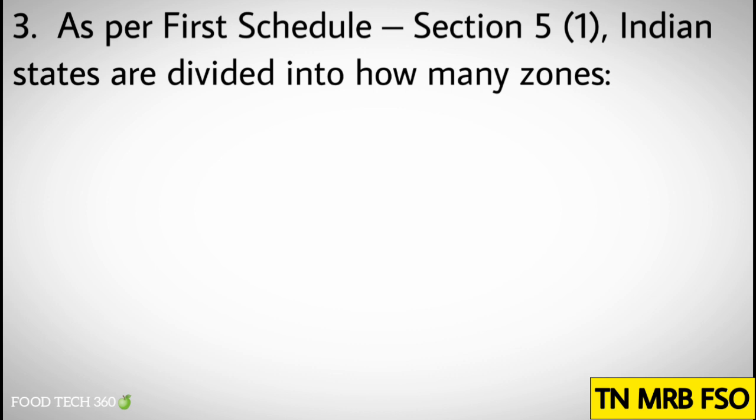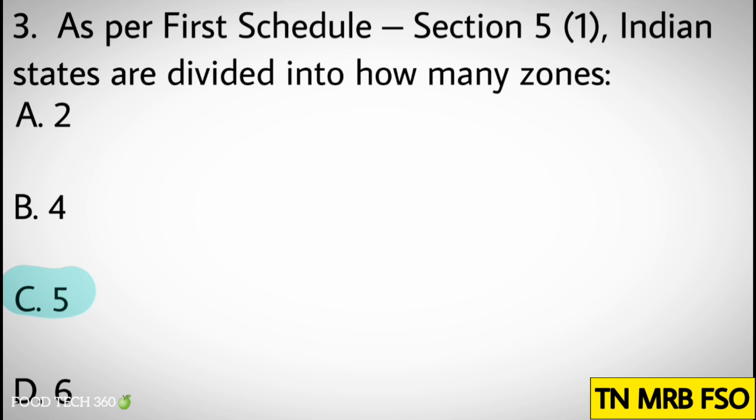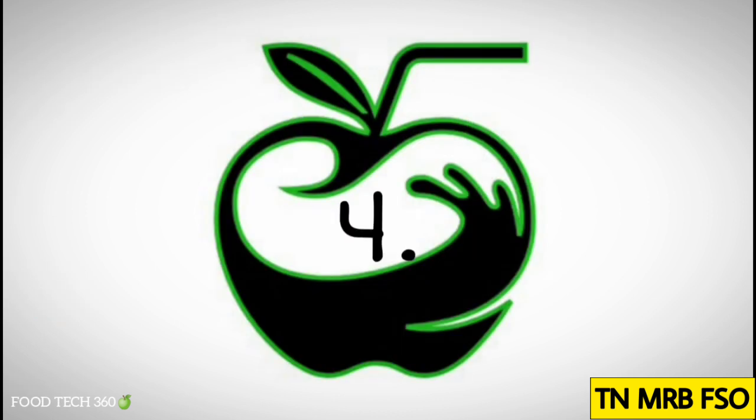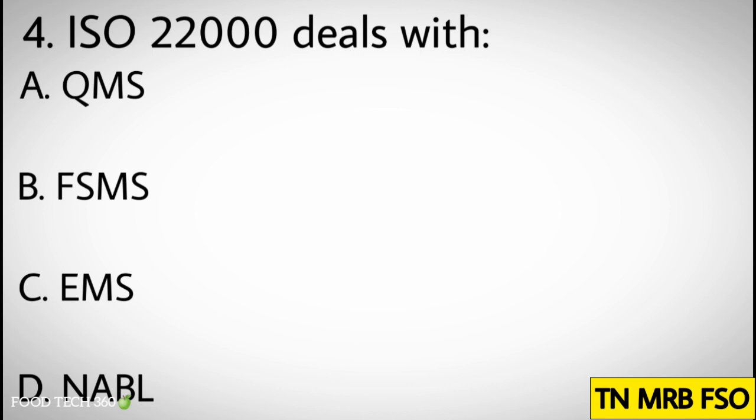Question number three: As per first schedule section 5, clause number one, Indian states are divided into how many zones? Options: A. 2, B. 4, C. 5, D. 6. Correct answer: C. 5 zones.